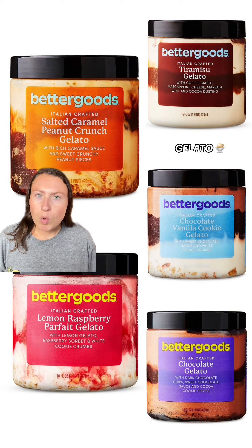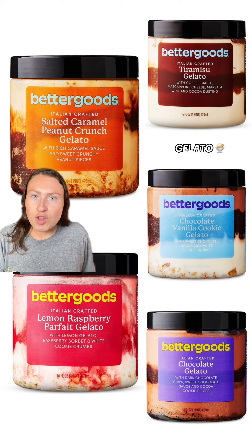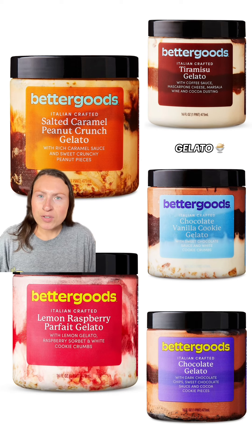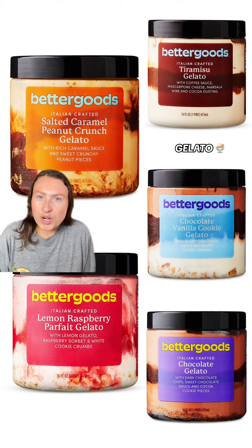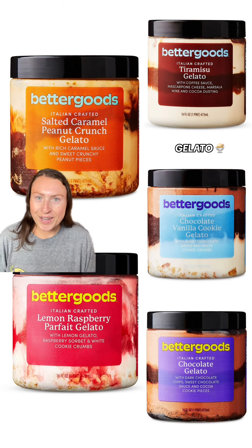Better Goods is Walmart's new brand, and check out all the gelato they're releasing. They've got flavors like tiramisu, salted caramel peanut crunch, lemon raspberry parfait, chocolate, vanilla, and chocolate cookie, with much more flavors coming out soon. To highlight one, the salted caramel peanut crunch has a caramel sauce with sweet crunchy peanut pieces. I am so excited to try these.